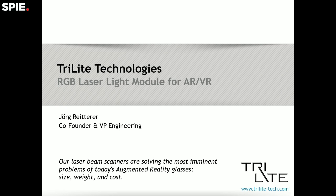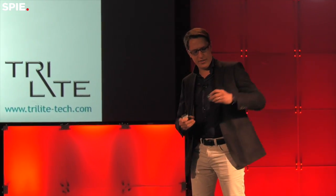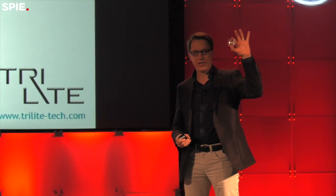Good afternoon everybody, I'm Jörg from Tri-Lite from Austria and we are building these tiny things here, which are the world's smallest laser scanners. With these modules we can solve many of the most important issues of augmented reality glasses nowadays, which is size, cost, and also weight.